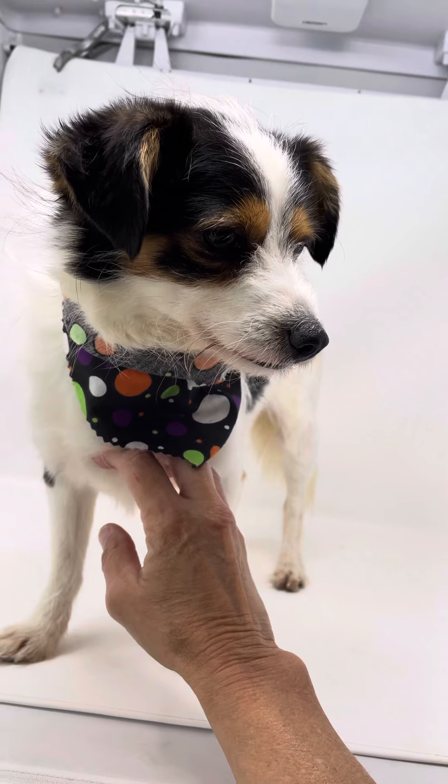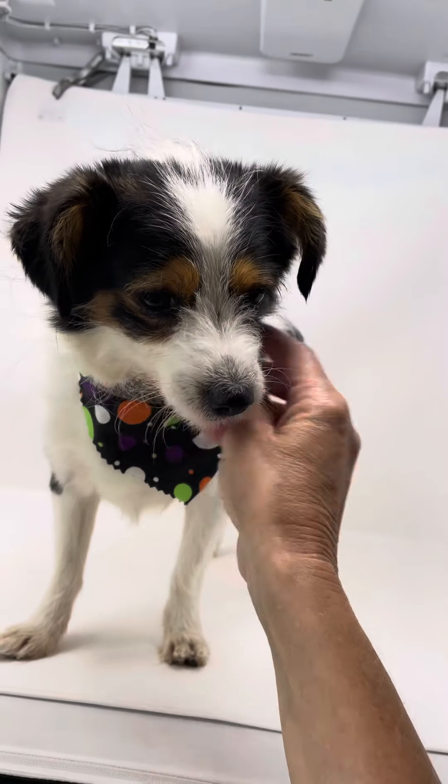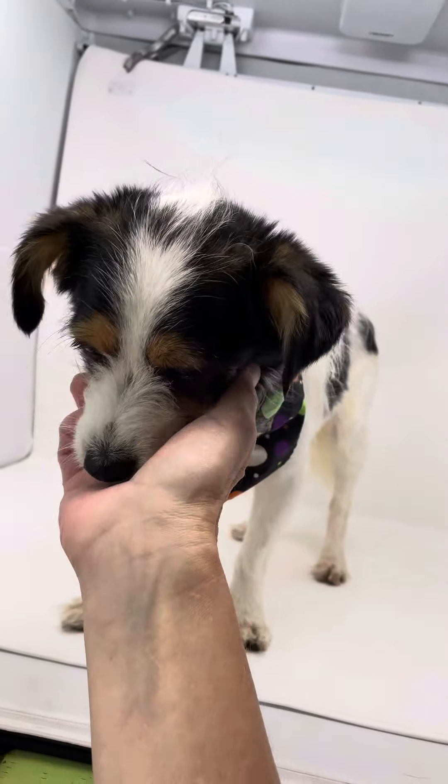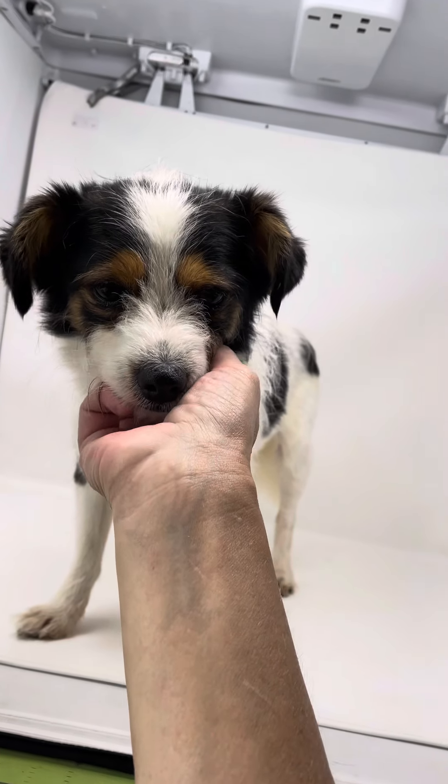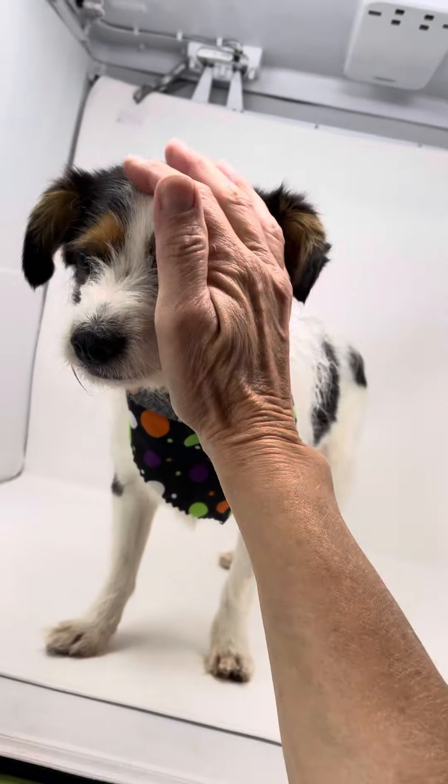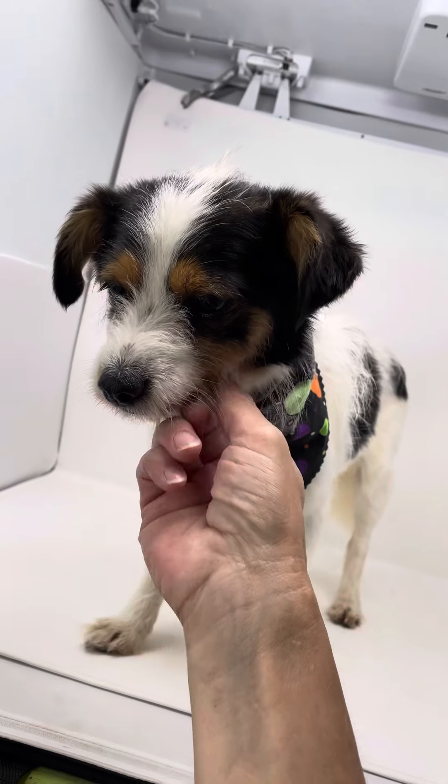He's neutered, he's microchipped, he's up to date on everything, and he is ready for his forever home. He's so preciously sweet, so sweet, calm. And like I said, gets along with everybody. He just had a crappy home, man.